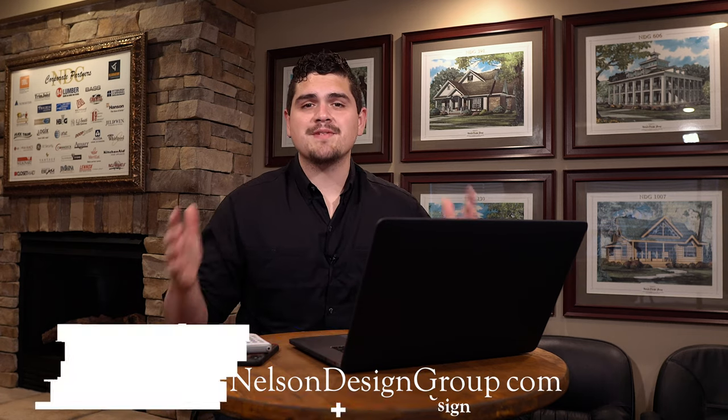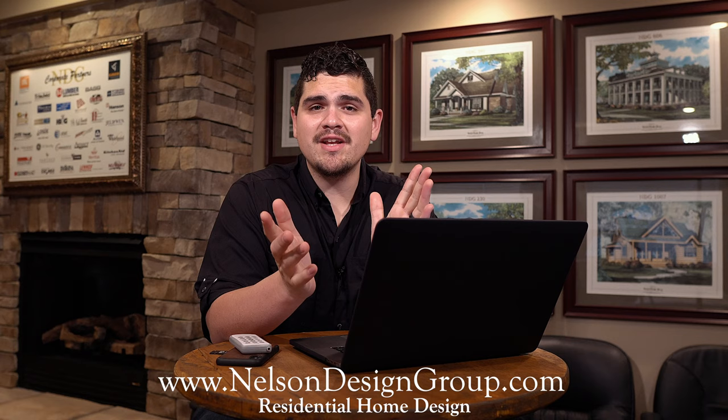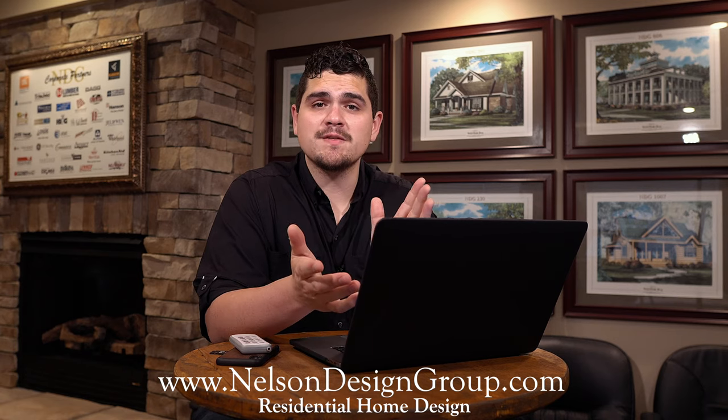That is a sneak peek of house plan 1011. Please visit our website for more information, or if you have any questions and would like to order this plan because you have the perfect lot for it, please give us a call at 870-931-5777. Don't forget to like this video, subscribe, and hit that notification bell — there's going to be another video coming this week and a lot more in the weeks to come. Talk to you later, bye!